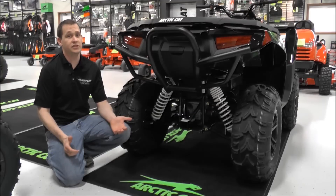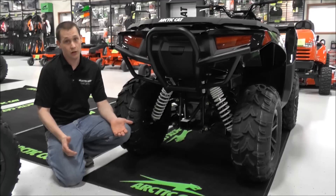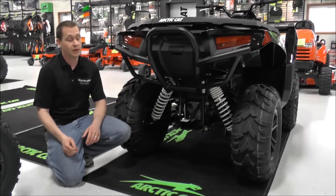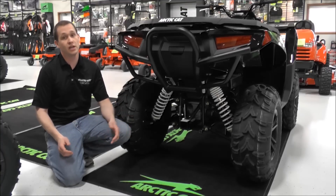The suspension on this machine features some nice things. It has fully independent suspension both front and rear, eleven inches of ground clearance, ten inches of suspension travel, and also a rear sway bar to improve handling. This new XR also has a ride-in suspension that gives a real nice ride to the machine.